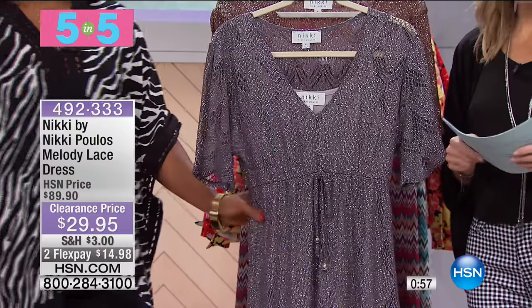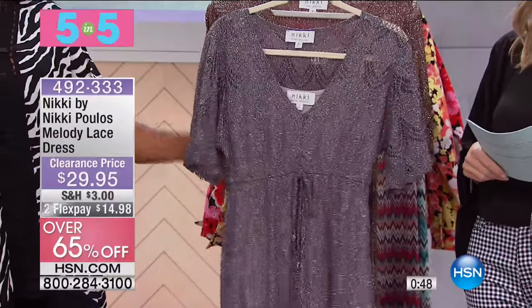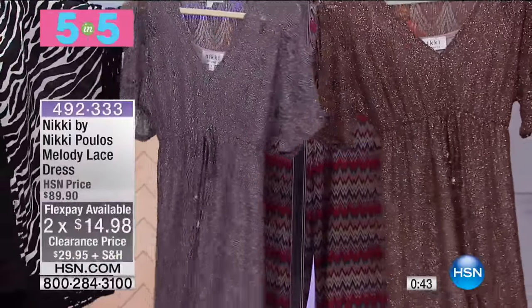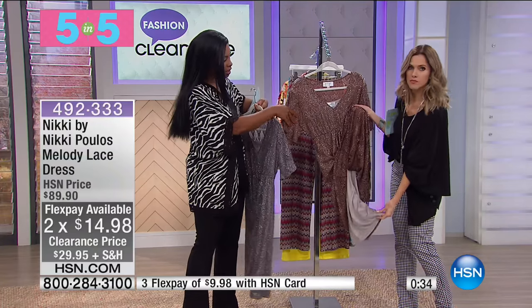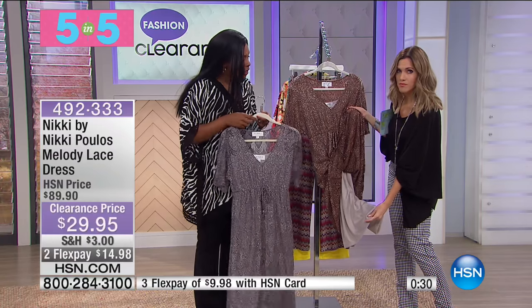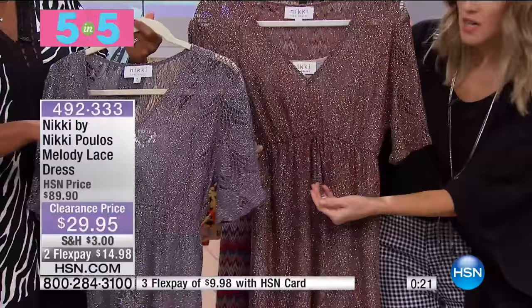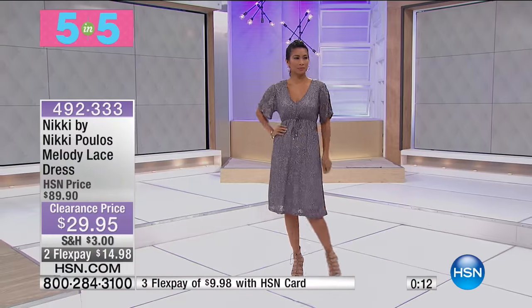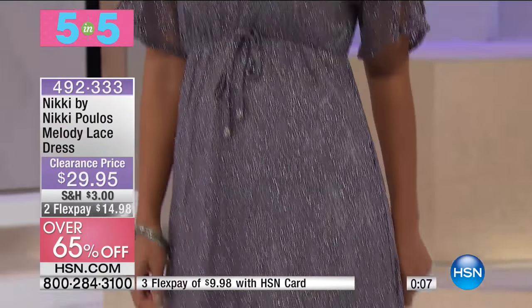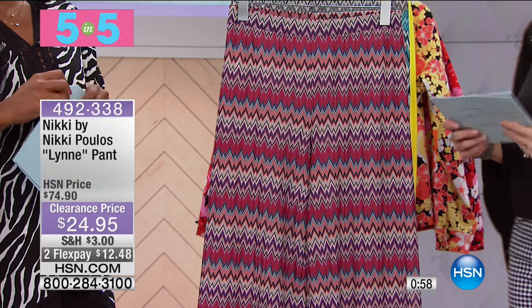Also from Nikki Pulos, the Melody Lace Dress — originally $89.90, now $29.95, over 65% off. It has a beautiful shimmer and shine with a built-in liner. Available in slate gray and chocolate, with slate gray the more limited. It features an empire waist, a faux tie detail, cold shoulder, and a beautiful neckline. It would be perfect for a fall wedding or New Year's Eve — a complete look that's totally on trend.